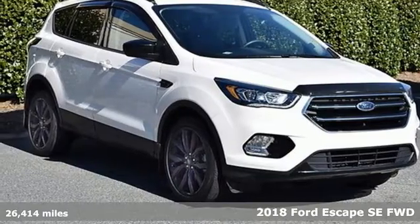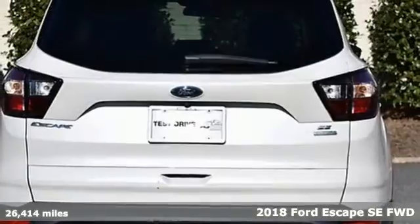Here's a 2018 Ford Escape. Built on tradition, built to last, Ford.